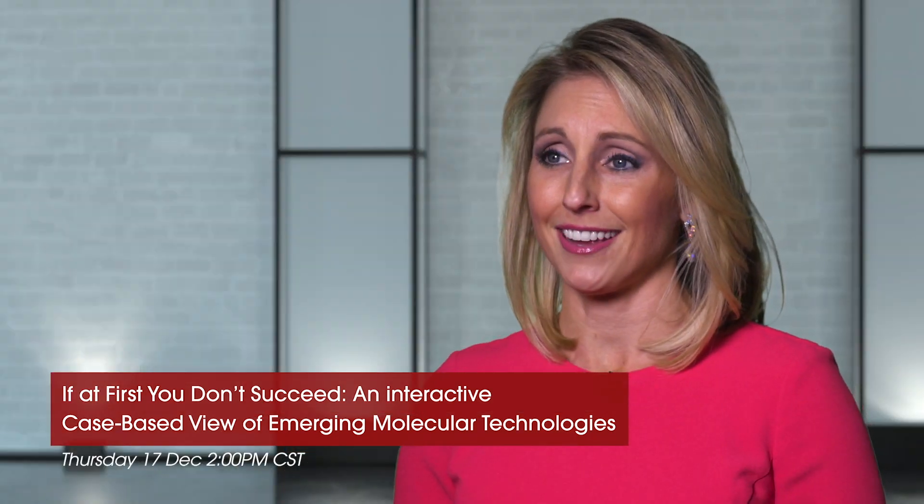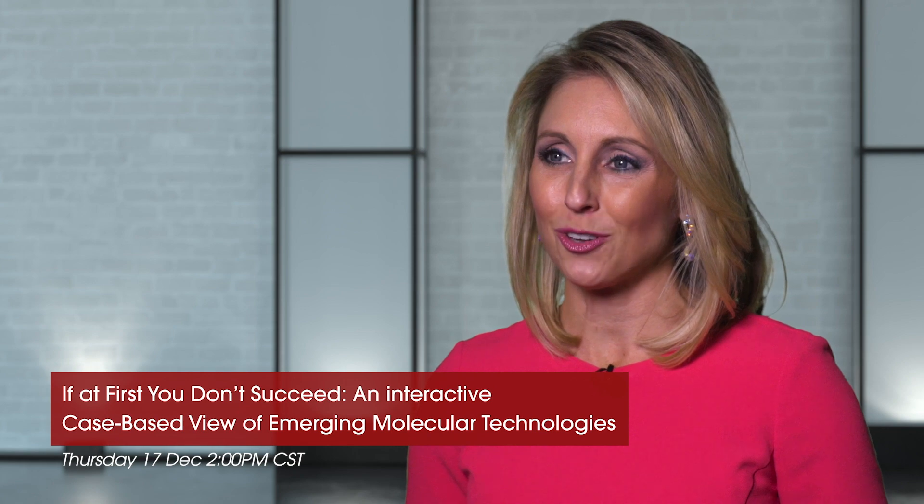Very fascinating for sure. Tina Lockwood, thank you so much for your time and for joining us today. Thanks very much. Pleasure to be here.